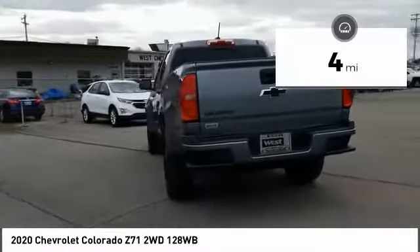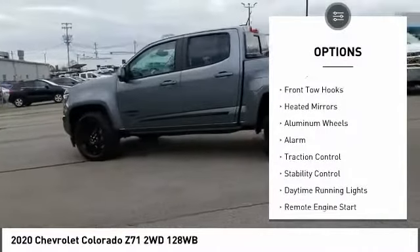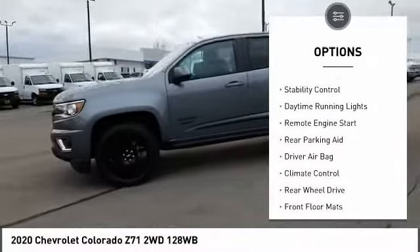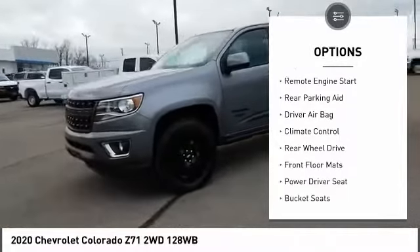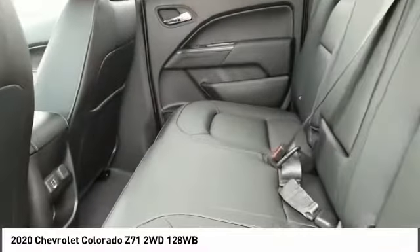This vehicle has less than 100 miles. Here are some of this vehicle's great options: sliding rear window, front tow hooks, heated mirrors, aluminum wheels, alarm, traction control, stability control, daytime running lights, remote engine start, rear parking aid.